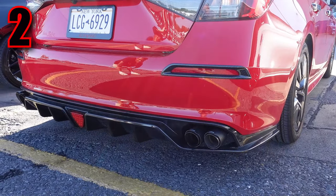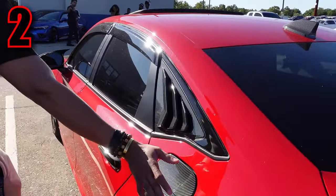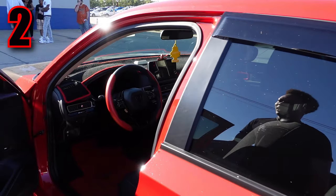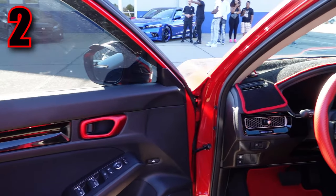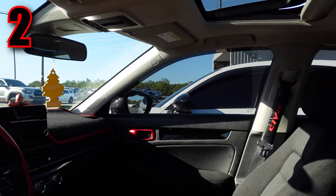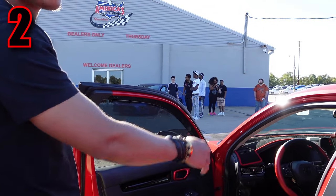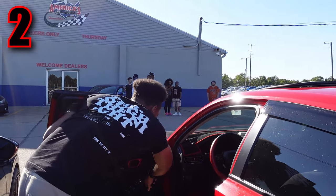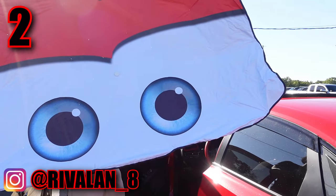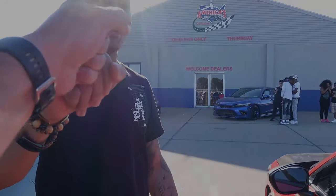He also has the gas tank cover and rear windows done. On the inside, he has red carpets — nothing crazy — and the car's sun protector. The host comments he really likes that diffuser. Awesome — thanks for coming out, appreciate it.